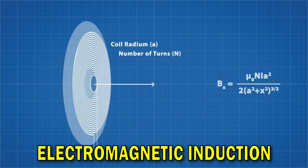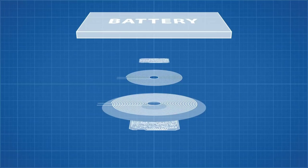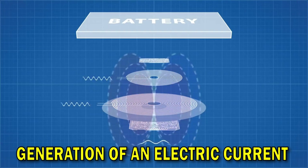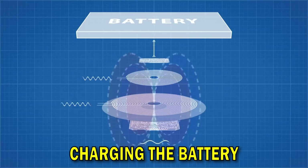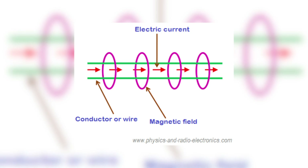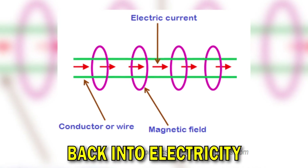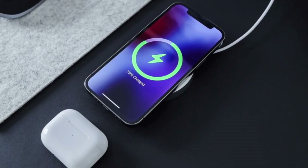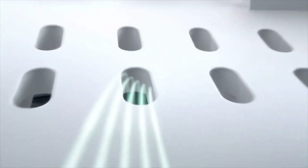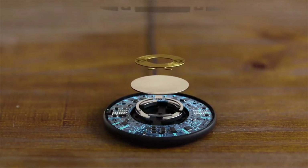Through the magic of electromagnetic induction, the energy from the electromagnetic field transfers to the coil in your device, inducing a voltage. This voltage then leads to the generation of an electric current within the device's coil, effectively charging the battery. It's like a dance of invisible forces, where energy is passed from one coil to another, powering up your device without the need for physical connections. In essence, wireless charging operates on the principle of converting electricity into a magnetic field and back into electricity, allowing us to charge our devices with remarkable convenience — an innovation that simplifies our lives while employing the captivating principles of electromagnetic physics.